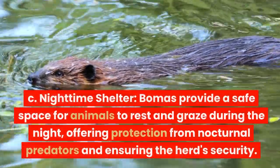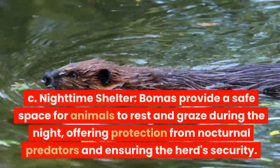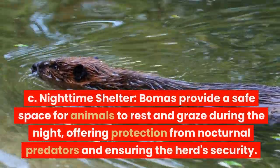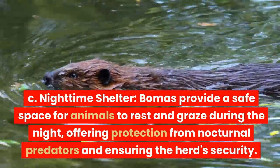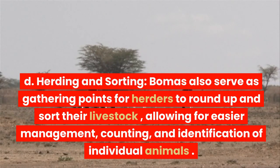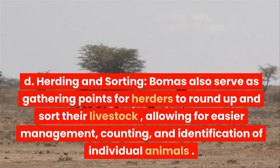Bomas provide a safe space for animals to rest and graze during the night, offering protection from nocturnal predators and ensuring the herd's security. Bomas also serve as gathering points for herders to round up and sort their livestock, allowing for easier management, counting, and identification of individual animals.